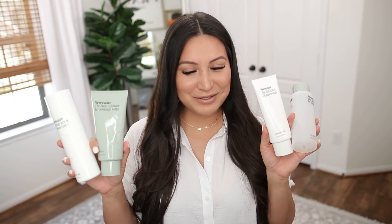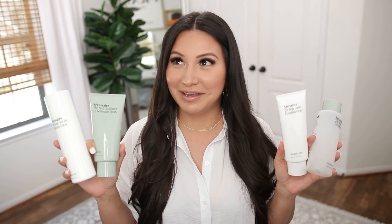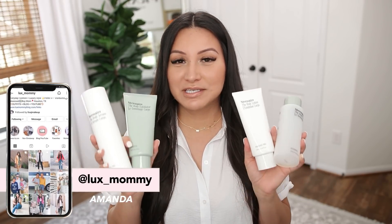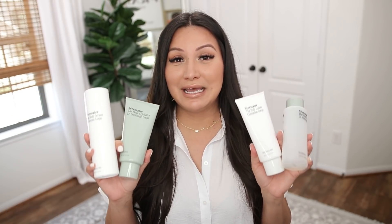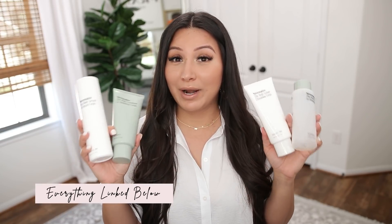I want to start with my absolute favorite body products. These are all from Necessaire. I've been raving about this brand for years on my channel. I want to talk about these four products specifically today. This is their body ritual set. You can purchase them all individually — if you did, it would be $145 — but you can get the set for $80.